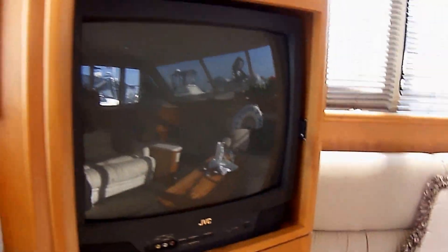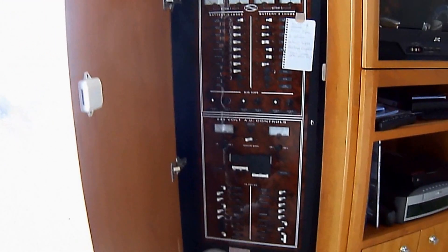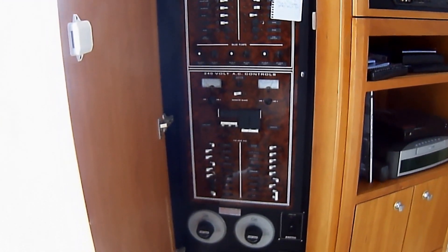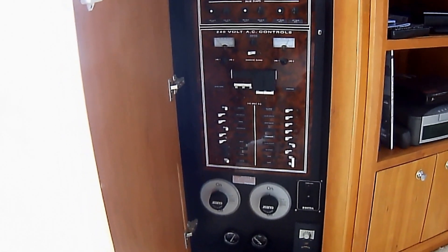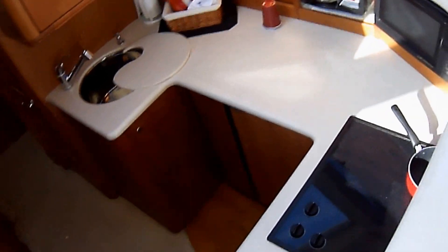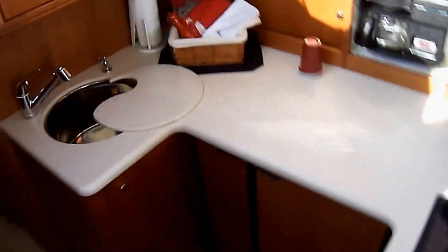In this cabinet here, this is where we have our electrical control system — 240 volt, 115 battery switches, generator stuff. For those that like to entertain, we've got this very large down galley right here.